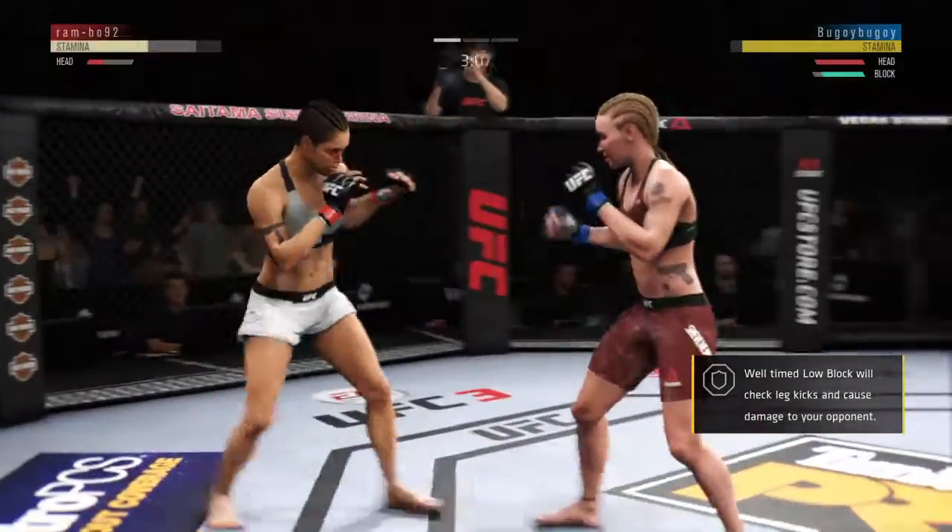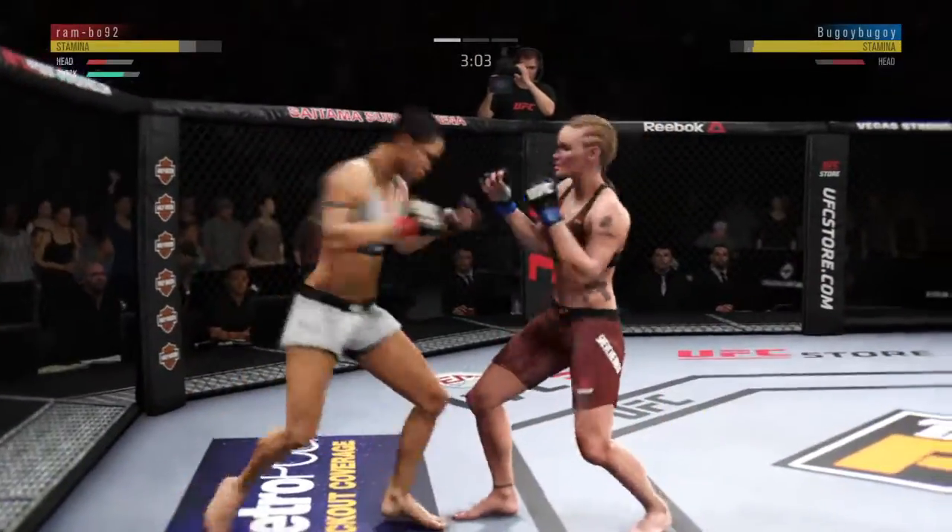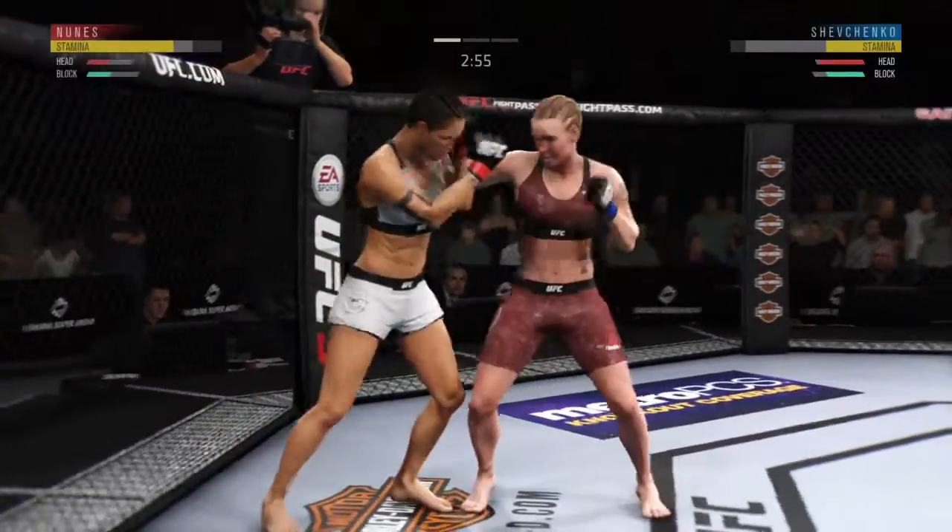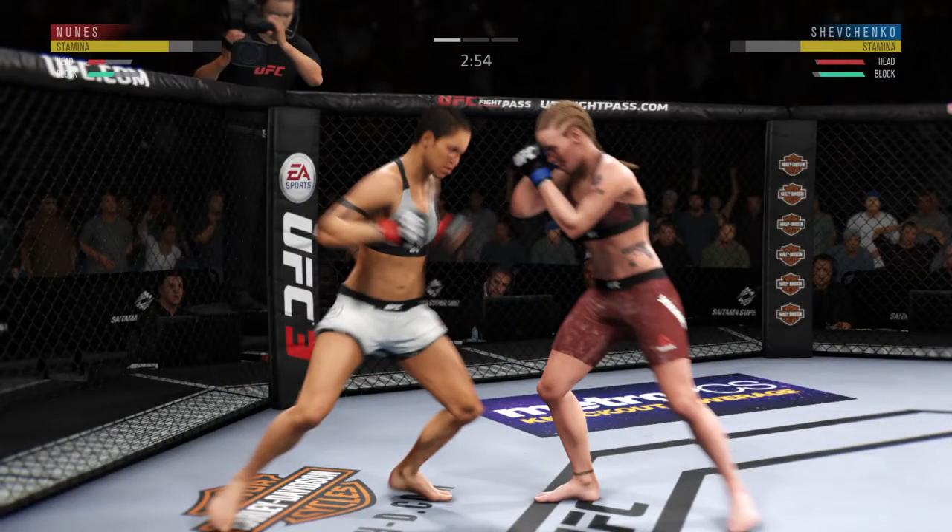Look at that. This could be it right here. Straight right. Head kick. Head kick. Hard hook. This fight is dangerously close to being stopped.